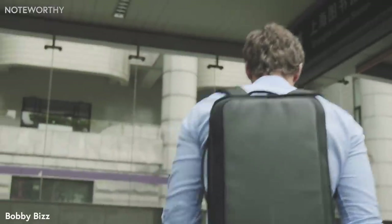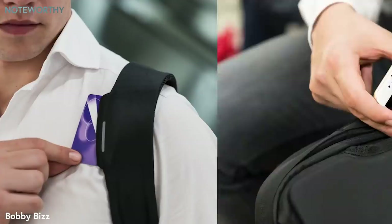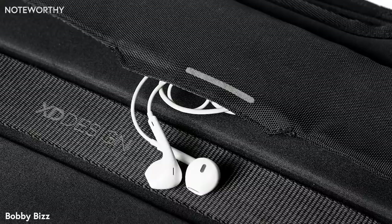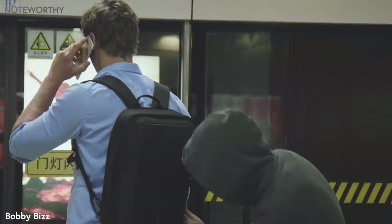It's a comfortable, solid and water-repellent backpack that features easily accessible pockets for metro cards, phone and earphones. Of course, it's impossible to steal or cut open due to the hidden zippers and knife-proof inner layer.